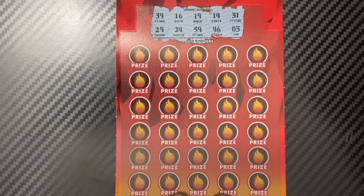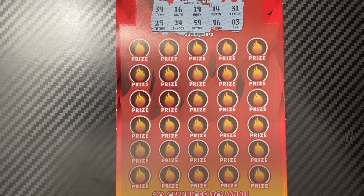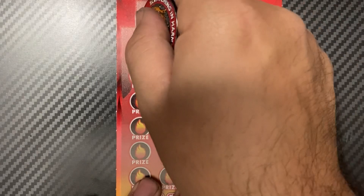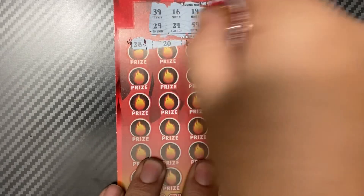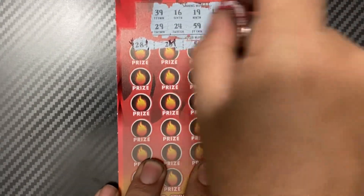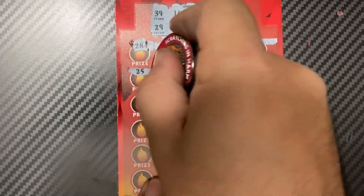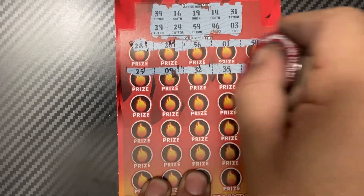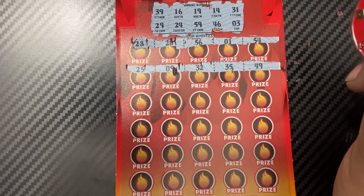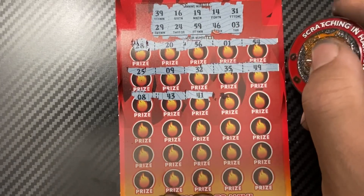Winning numbers are: 39, 29, 16, 4, 24, 19, 59, 14, 46, 31, and 3. First row: 28, 20, 56, 1, 54. Then 25, 9, 32, 35, 49. Then 8, 43, and 41.